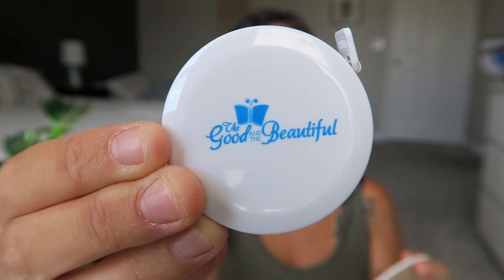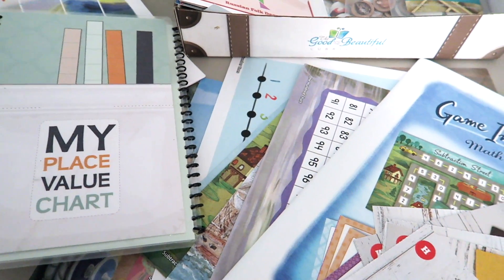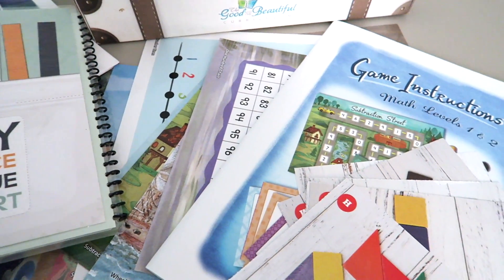There's also a measuring tape — isn't that so cute? It says 'The Good and the Beautiful' right on the back. There's also a clock in here to help with learning how to tell time, and there are board games. These are different game instructions because there are actually games inside of this math kit.